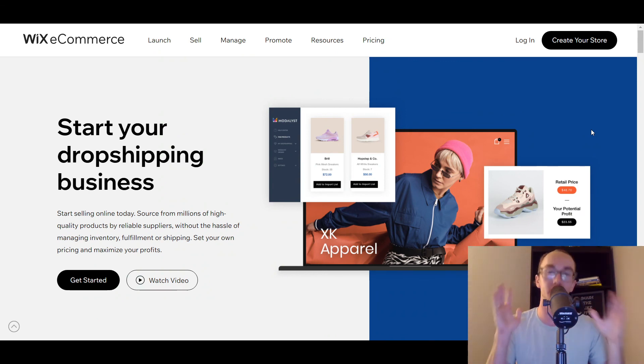So those are the 10 best Wix dropshipping apps, companies, and suppliers. If you want to check out each of them, there are links down in the description box below. If you find any interesting, you can set up a free trial or test them out and see for yourself. If you enjoyed this video, be sure to smash that like button, hit the subscribe button, and the notification bell so you get notified whenever I upload a new video. That is all for today's video — I will see you in the next one. Peace out.